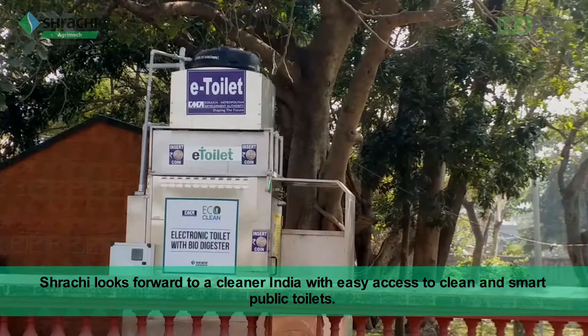Shrachi looks forward to a cleaner India with easy access to clean and smart public toilets.